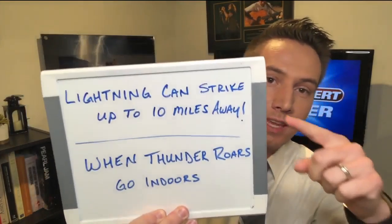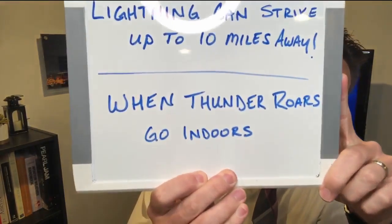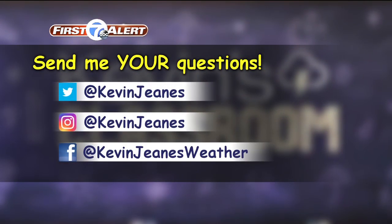Lightning can strike within 10 miles of a thunderstorm. So remember, when thunder roars, go indoors. That's what we tell everybody to make sure you're staying safe during severe weather season.